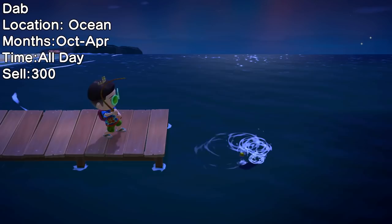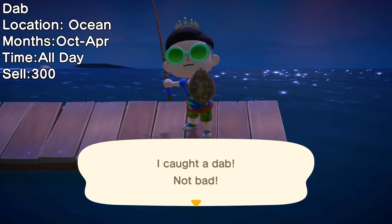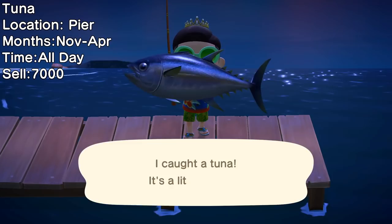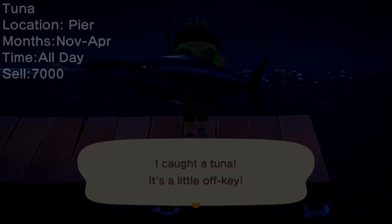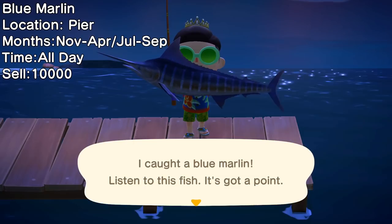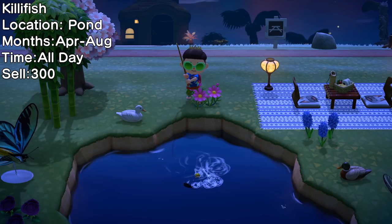The first of the three fish leaving this month is the Dab — a small, very common ocean fish. The Tuna is one of two fish leaving this month that are available on the pier of your island; I'd recommend bringing a lot of bait since it's rare and spawns in a very specific location. Similarly, the Blue Marlin has the same spawning conditions as the Tuna, so follow the same steps to catch it as well.